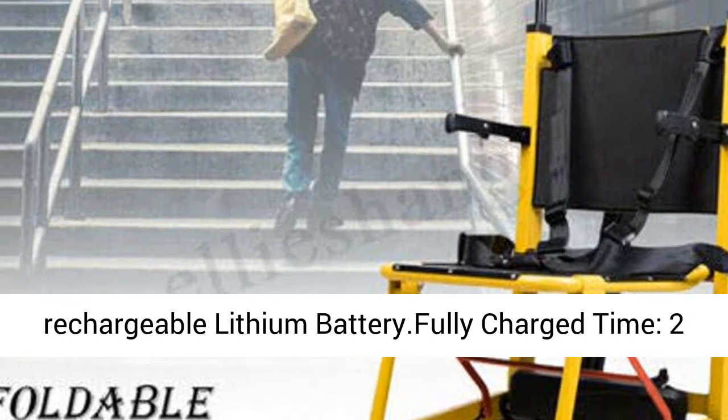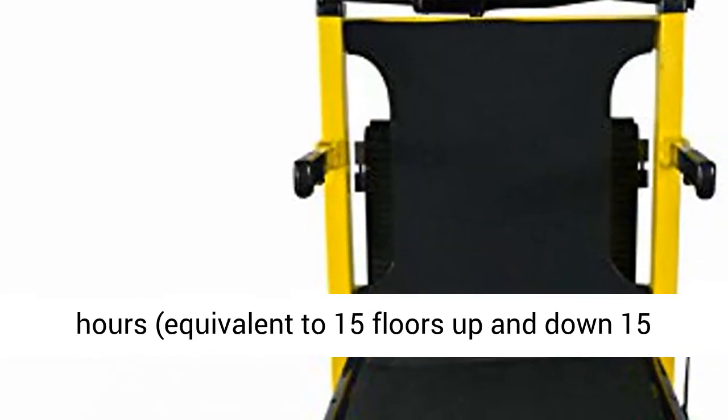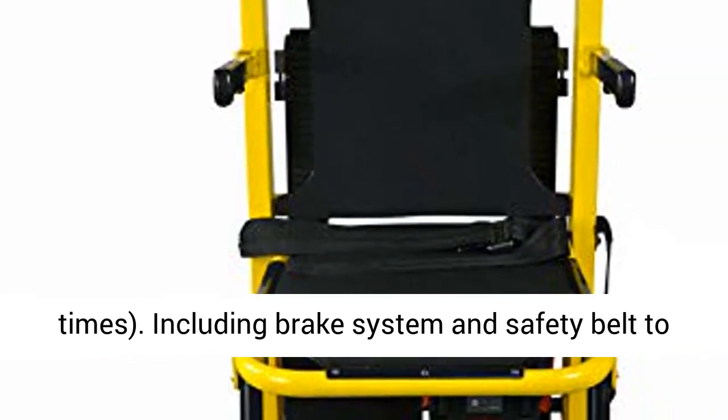Up and down without turbulence. 200W motor, 24V rechargeable lithium battery. Fully charge time: 2 hours, equivalent to 15 floors up and down 15 times.